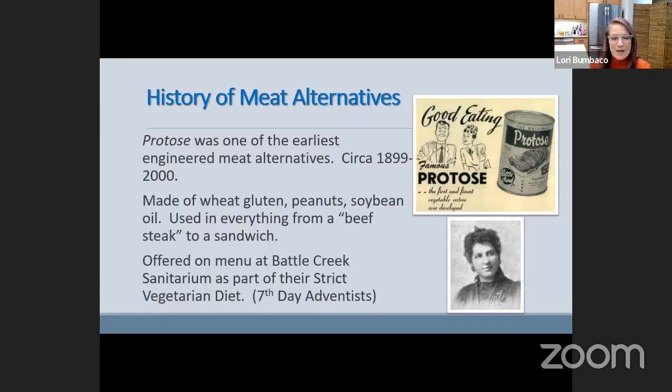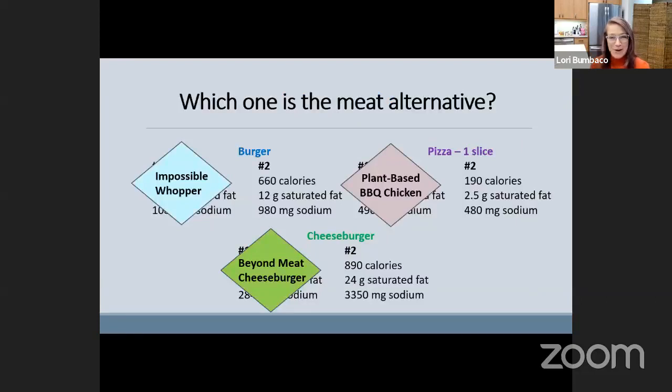I don't want you to think that just because something is an alternative to meat, it's necessarily better or healthier or more nutritious. I want to help you navigate that appropriately, because food companies can easily market their products to look more nutritious than they really are. I also gave a quiz — three categories: a burger, a cheeseburger, and a pizza. Could you tell the original from the imposter? Many of you were probably not able to guess — they're so similar in their nutrition analysis.